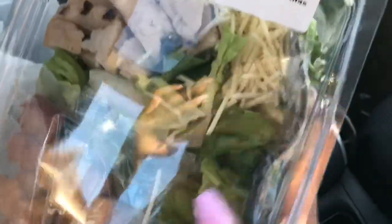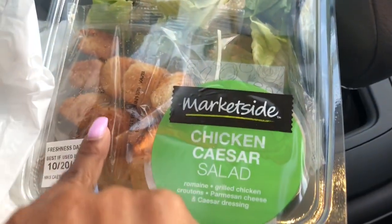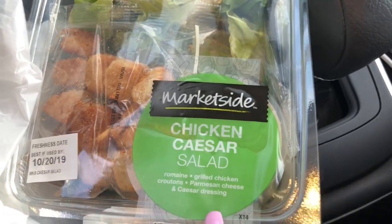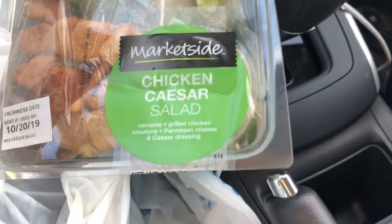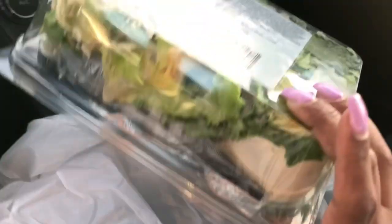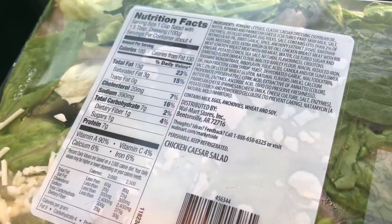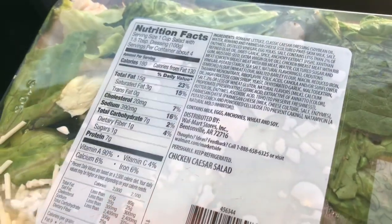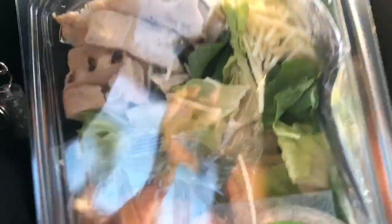I got this Marketside chicken Caesar salad — of course I'm not going to eat the croutons, but it has romaine lettuce, grilled chicken, croutons, parmesan cheese, and Caesar dressing. I didn't eat many carbs today so I am going to eat the dressing. It has seven grams of carbs, one gram of dietary fiber, so six net grams of carbs per serving. It's about four servings — it's pretty big — so I probably won't eat the whole thing, but this is dinner tonight.